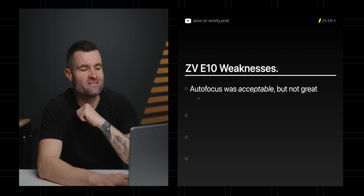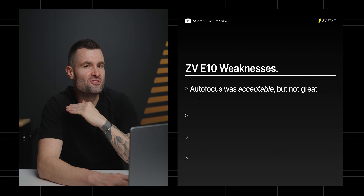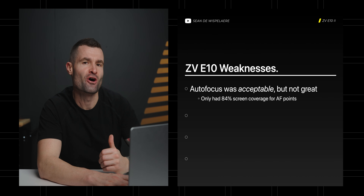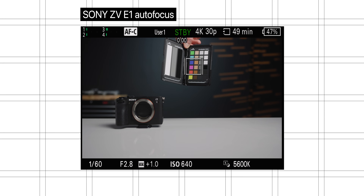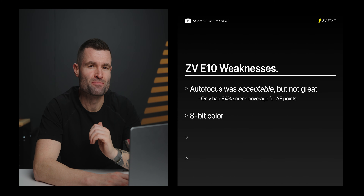Four main weaknesses about the E10. The first one is that the autofocus was acceptable, but it really wasn't great — it only had 84% screen coverage for autofocus points. Sony still leads the class and the E10 was overall quite strong, but these newer Sony cameras are crushing when it comes to autofocus. It only had 8-bit color, which once you get access to 10-bit, it's really hard to go back.